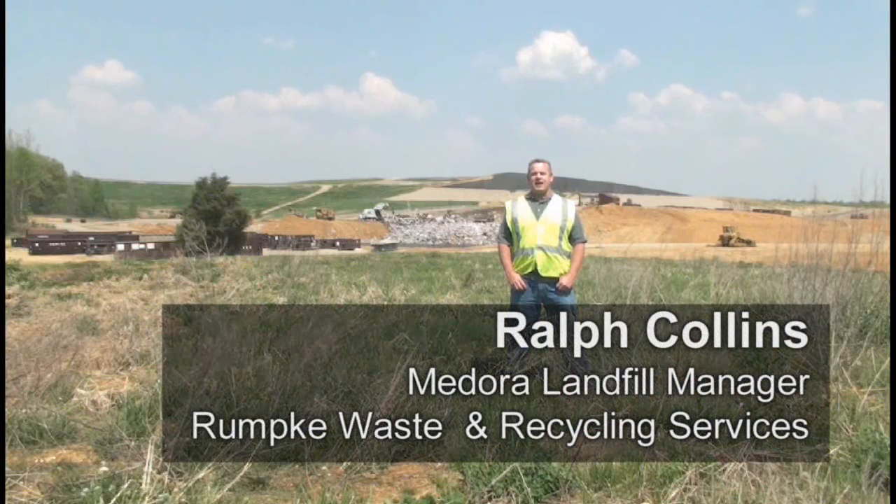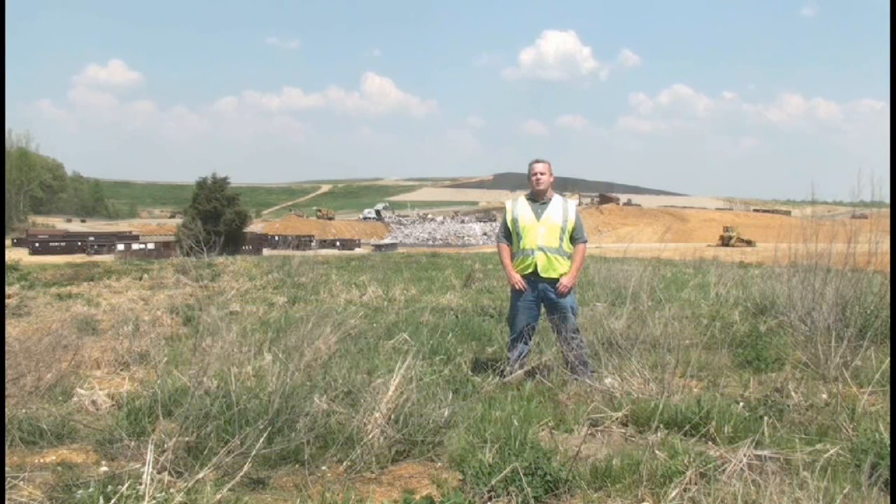Hi, I'm Ralph Collins and I'm an everyday environmentalist. As a landfill manager, it's my job to protect the environment and our neighbors with the proper disposal of municipal solid waste.